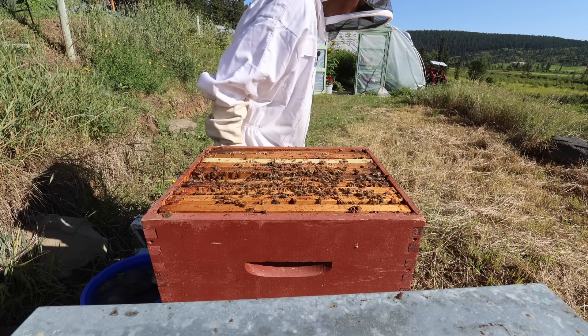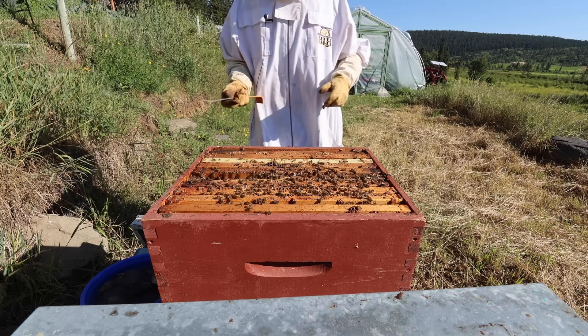This box at the top here is where they're storing all their honey, and the box down below is what's called the brood box. That's where the queen is, hopefully laying her eggs.